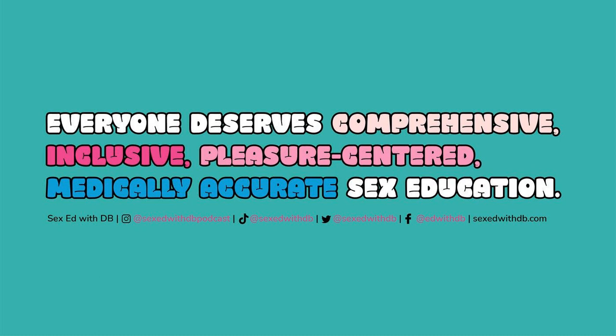Our creator, host, EP, and sound engineer is me, Danielle Bezalel, aka DB. Our co-producer and communications lead is Katherine Cohen. Our music theme is by Hook Sounds, and our ad music is by my stepdad, Bill Gant. Thank you so much to our featured guests, partners, and our listeners. Want to advertise with us? Email us at sexedwithdb@gmail.com. For more Sex Ed content, follow us on IG at sexedwithdbpodcast and on TikTok at sexedwithdb. See you next time.